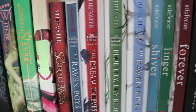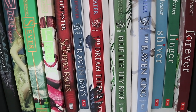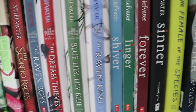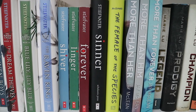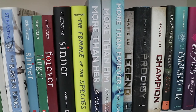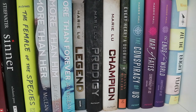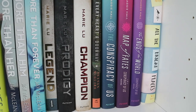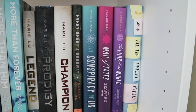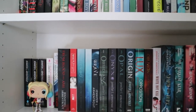Then we have my Maggie Stiefvater collection: The Scorpio Races, The Raven Boys, The Dream Thieves, Blue Lily Lily Blue, The Raven King, Shiver, Linger, Forever, and Sinner. Then Female of the Species by Mindy McGinnis. More Than Her, More Than Him, and More Than Forever by Jay McLean. Legend, Prodigy, and Champion by Marie Lu. Every Heart a Doorway by Seanan McGuire. The Conspiracy of Us, Map of Fates, and The End of the World by Maggie Hall. And All the Bright Places by Jennifer Niven.